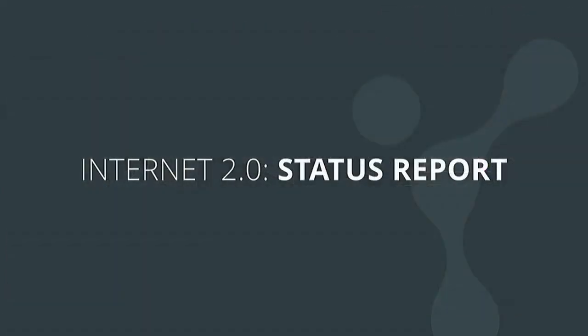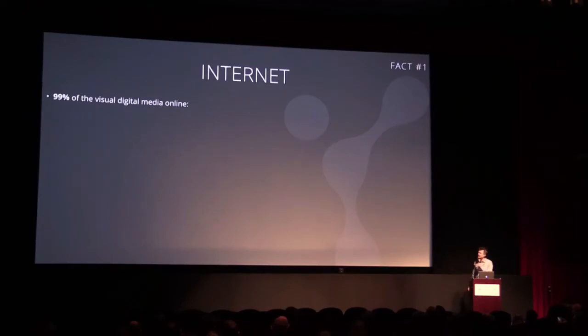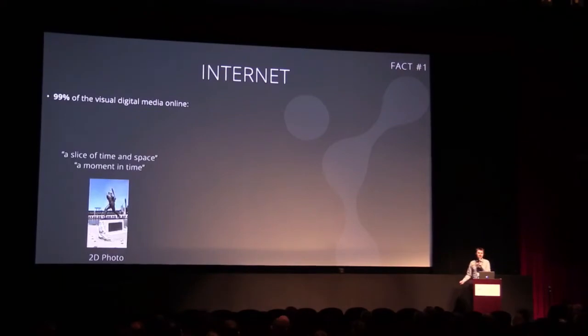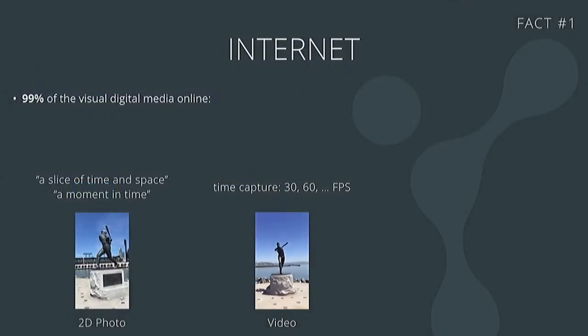At Fusion, we wanted to analyze what's working out there in terms of consumers. Fusion is a B2C company, at least for the time being. We've been talking about 3D processing for a long time, and it was hard for us to understand why consumers don't enjoy 3D imaging as much as we scientists do. So we started by analyzing what they really enjoy - obviously 99% of the visual data shared online falls into two representations: photography and video. One is a slice of time and space, and the other captures time. We started asking why these two representations are so powerful and ubiquitous on the Internet - and we couldn't find an answer.